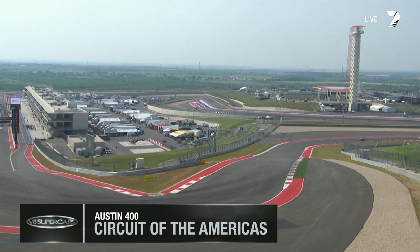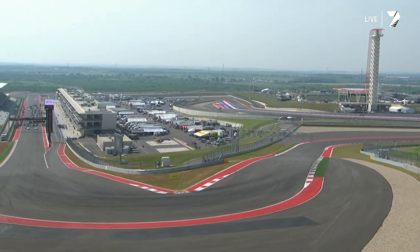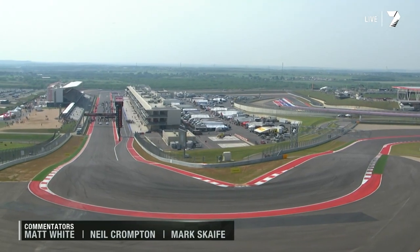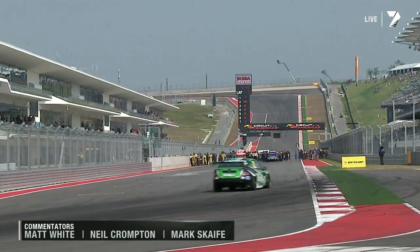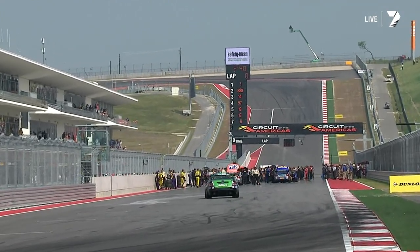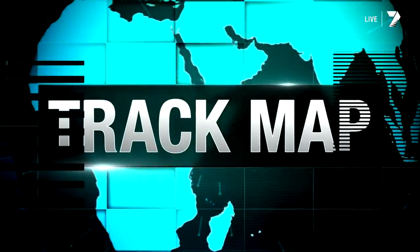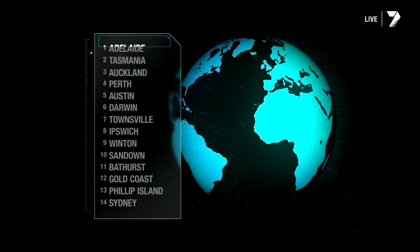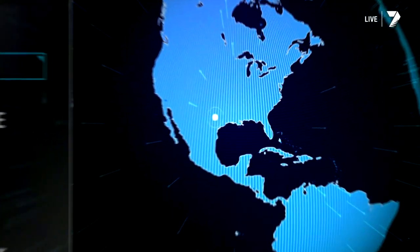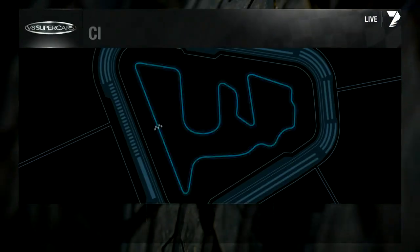Welcome back to Circuit of the Americas, Austin, Texas. I'm Matt White alongside Neil Crompton and Mark Scaife as we get ready for race two today, which will be race 14 of the championship. They have already done the qualifier for this one — Winkup will start on the pole. This is the fifth event of 2013.